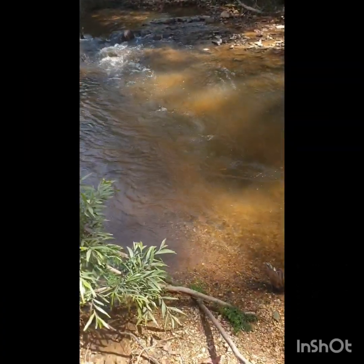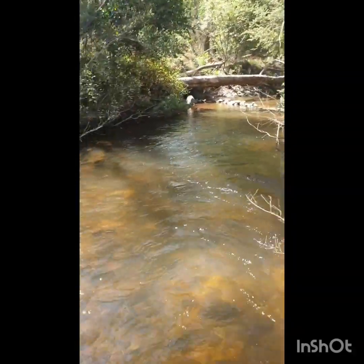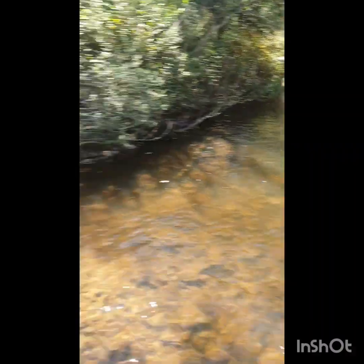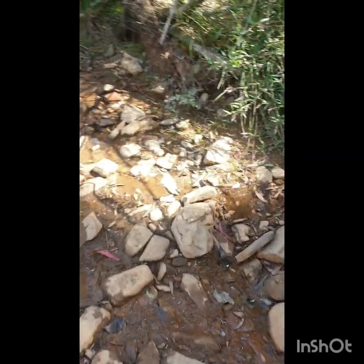It looks really nice down here - lots of nice big to medium sized rocks which are pretty hard packed when you're trying to dig them out of the ground or yabby pump. It looks good along here, and just up ahead you start seeing a lot of the heavies all the way through the water there.